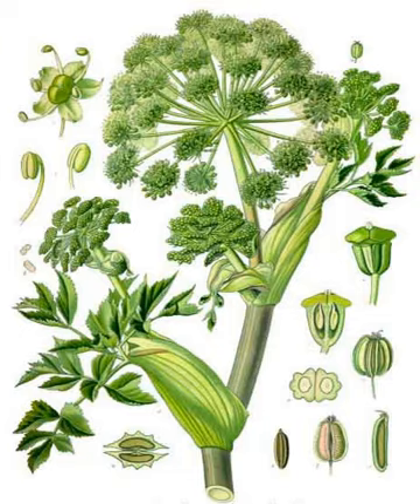Angelica archangelica grows wild in Russia, Finland, Sweden, Norway, Denmark, Greenland, the Faroe Islands, and Iceland, mostly in the northern parts of those countries. It is cultivated in France, mainly in the Marais Poitevin, a marsh region close to Niort in the Département des Sèvres. Commercially available sources are often from Hungary, Romania, Bulgaria, Germany, and Poland. Some Angelica is sourced from Asia as well, though it may be confused with similar plants like Angelica glauca, which are also sometimes sold simply as Angelica.